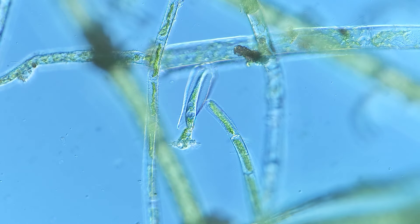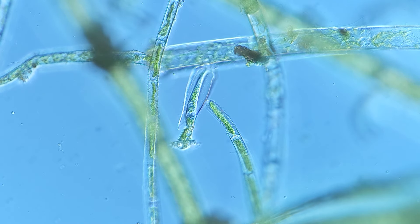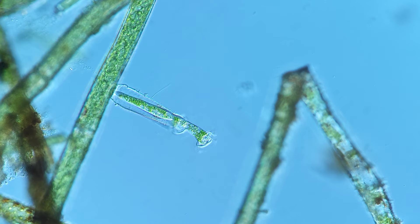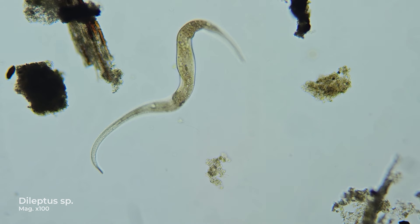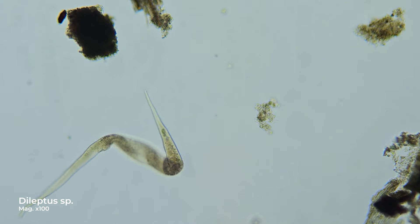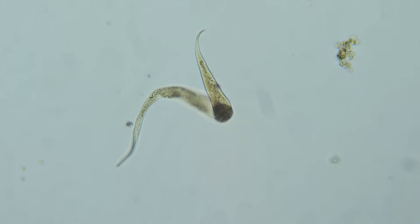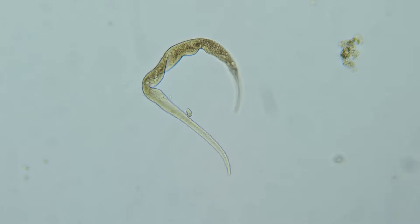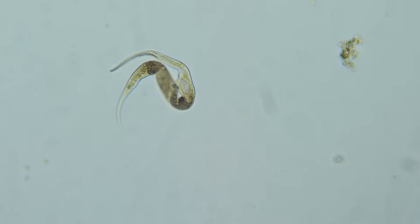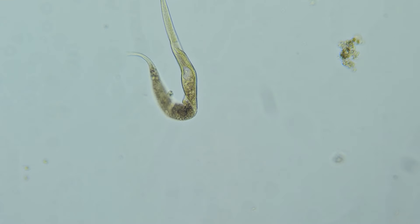Thuricula folliculata is a tiny unicellular organism belonging to the family Vaginae collida within the class Ciliophora. It can be found in clusters of moss or filamentous algae in an aquarium or pond. It is a sessile organism, meaning it cannot move long distances like, for example, the mobile Daleptus, which roams extensively in search of prey.